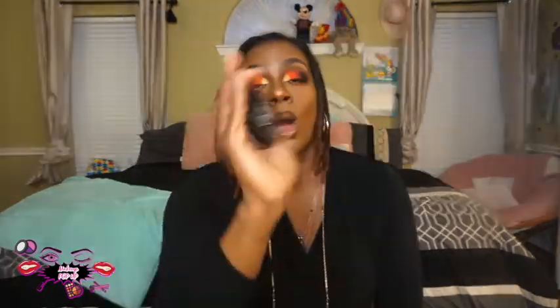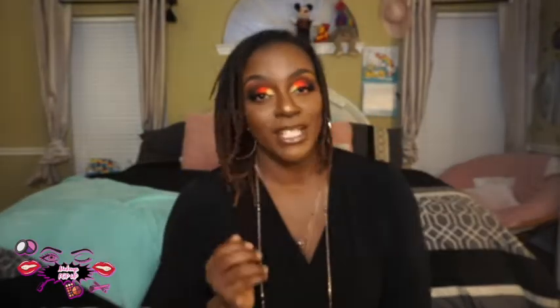Let's discuss the last two products. As you guys know, I have huge pores — little holes in my face that I wish would just close up. But that's just the way I am; that's the skin that God gave me and we're going to be working with that. Elf has the Poreless Putty Primer. That's what Elf has, and it helps me smooth this canvas out.